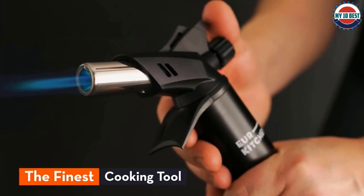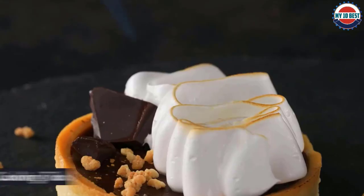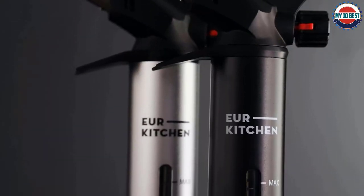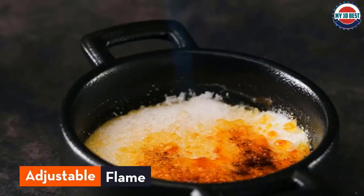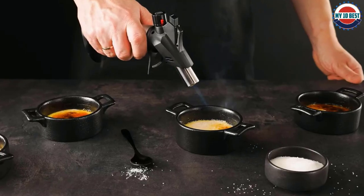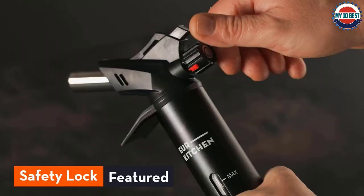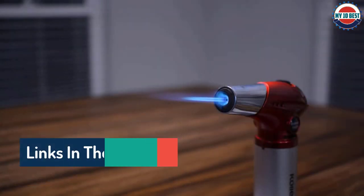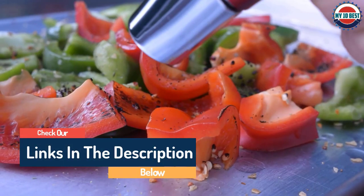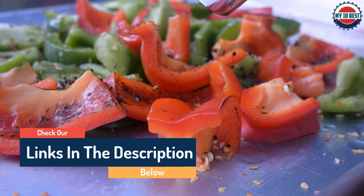Hello guys, today in this video we are going to help you find out the best butane torches on the market. I made this list based on my personal opinion, trying to rank them based on their quality, durability, customer reviews, and more. If you want to see their price and find out more information about them, you can check the links in the description below.